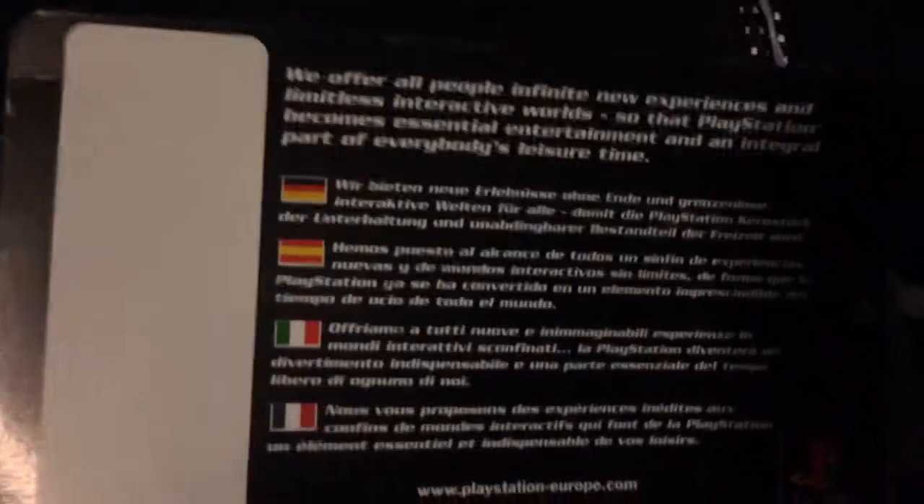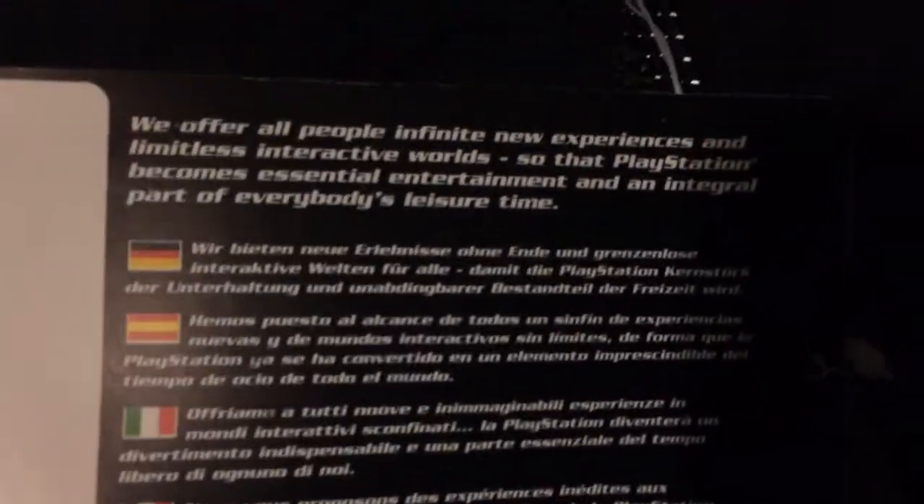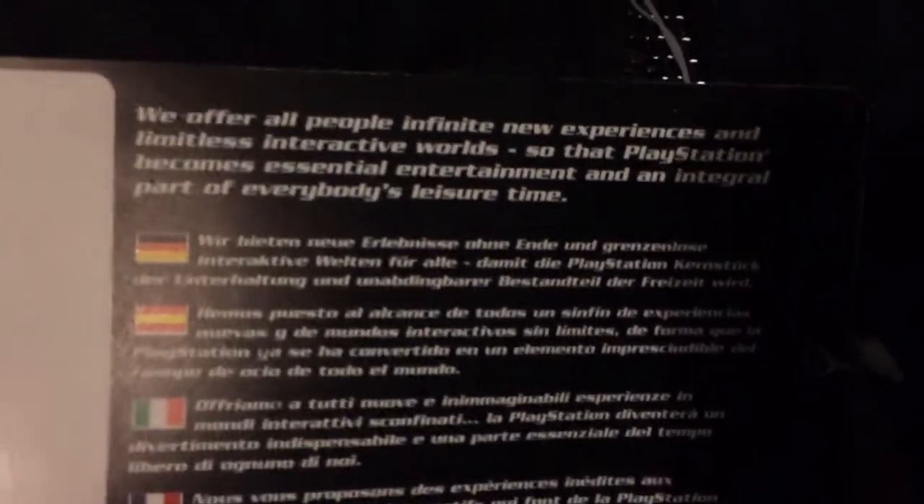You can see we've got a nicer zip here, and we've got the maker. Here we have some weird PlayStation symbol thing. It reads something like: 'We offer all people new experiences.' And you can read that — it's pretty nice.